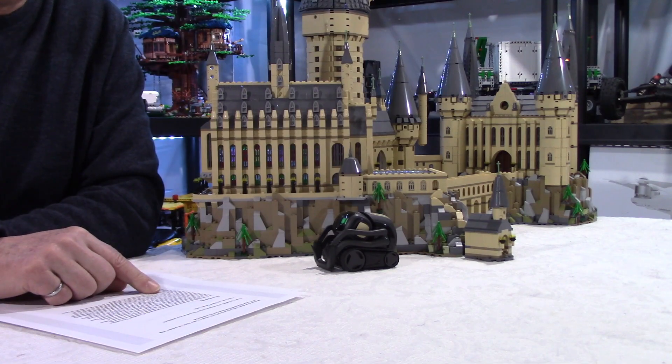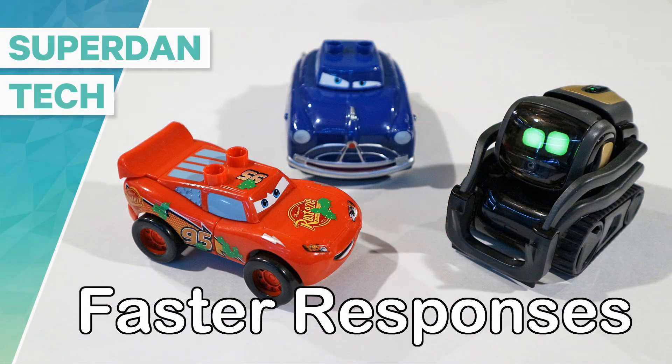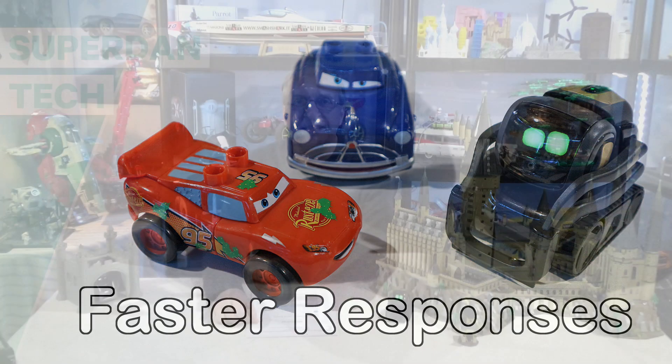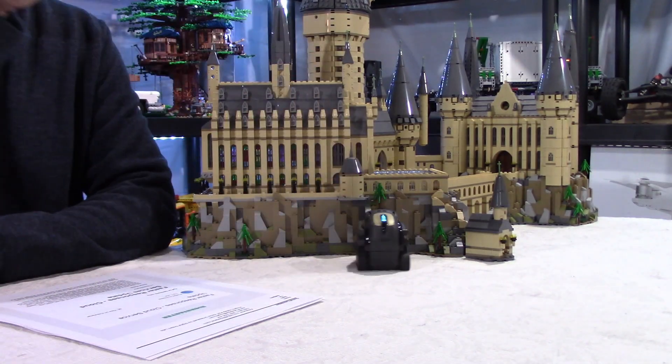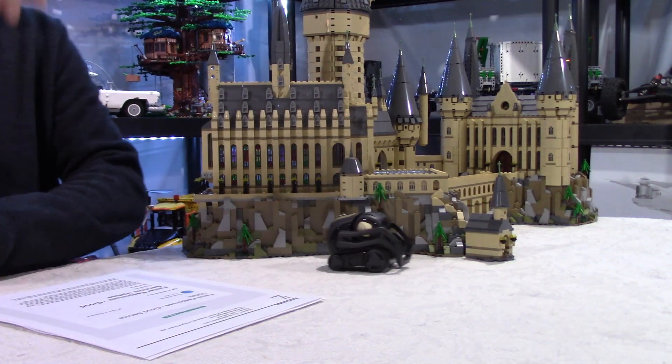We are now able to get responses to Vector within 0.7 to 2 seconds. Hello guys, welcome to my channel. I am Daniel. I have with me Vector and Cosmo. Hopefully Vector won't be too noisy because I want you guys to hear me about this update, which you will see is very interesting.